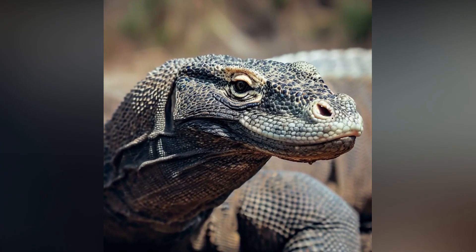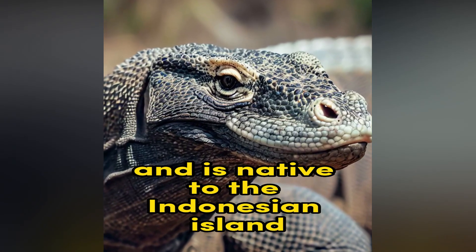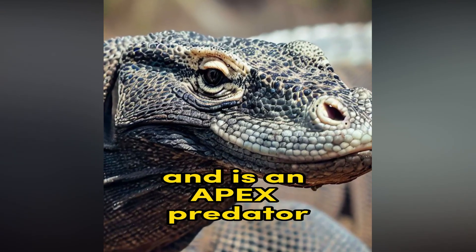Komodo Dragon. The Komodo Dragon is the largest living lizard and is native to the Indonesian islands. It has powerful jaws, a venomous bite, and is an apex predator.